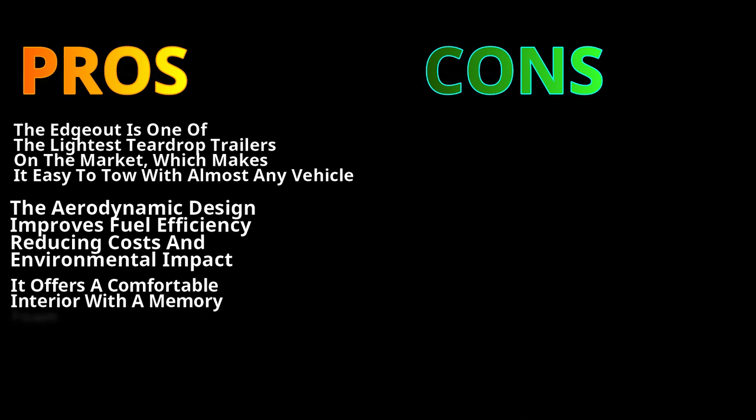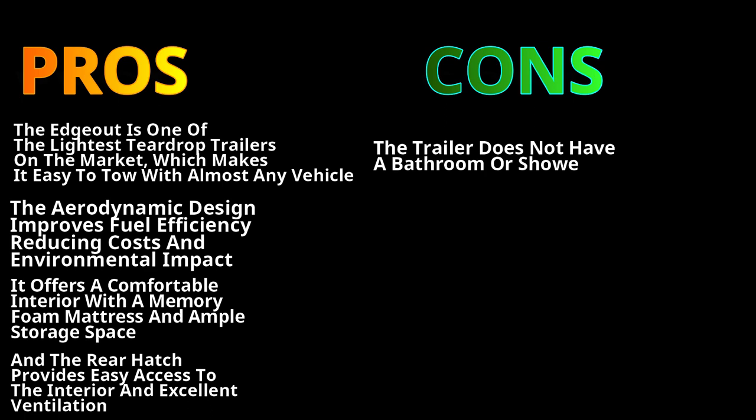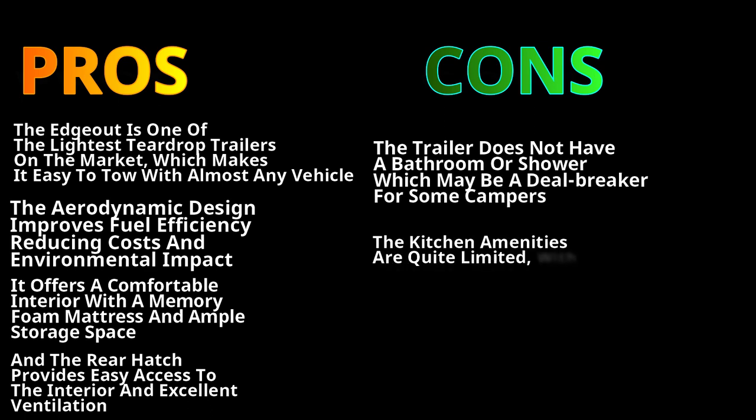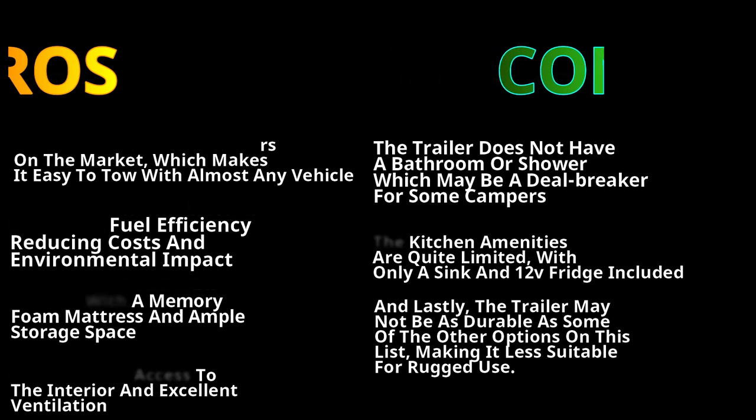It offers a comfortable interior with a memory foam mattress and ample storage space, and the rear hatch provides easy access and excellent ventilation. On the downside, the trailer does not have a bathroom or shower, which may be a deal-breaker for some campers. The kitchen amenities are quite limited, with only a sink and a 12-volt fridge included. Lastly, the trailer may not be as durable as some of the other options on this list, making it less suitable for rugged off-road usage.